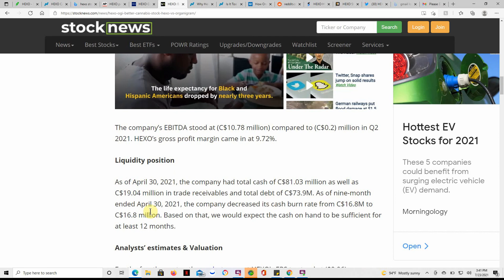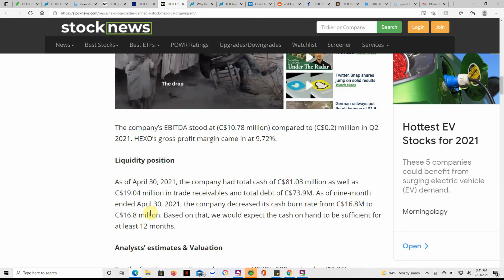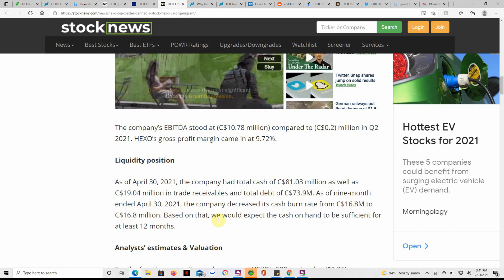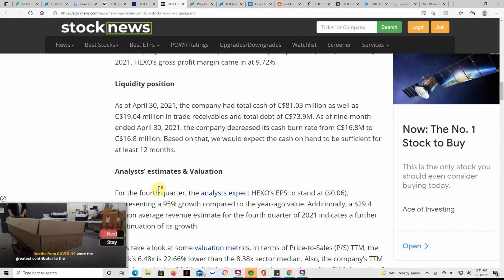As of the nine months ended April 30th, 2021, the company decreased its cash burn rate from $16.8 million. Based on that, we would expect cash on hand to be sufficient for the next 12 months.